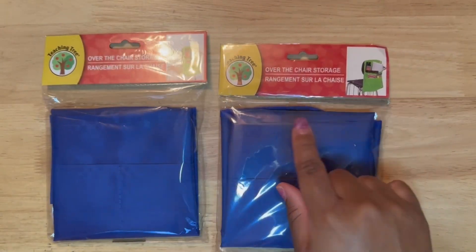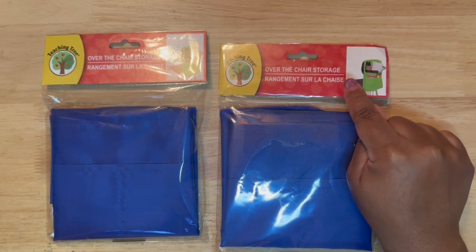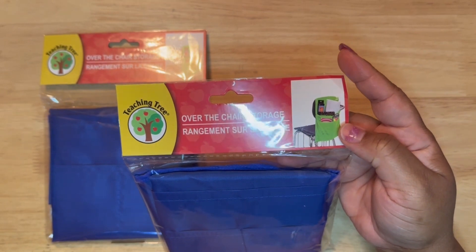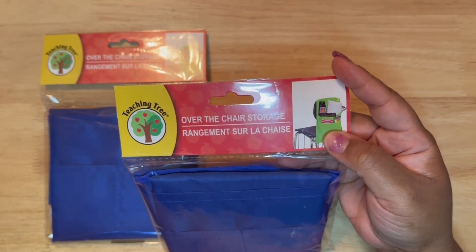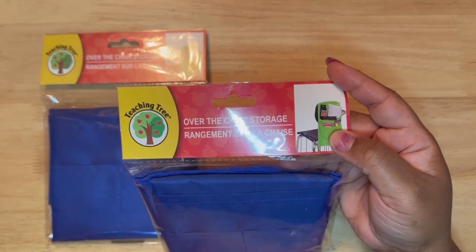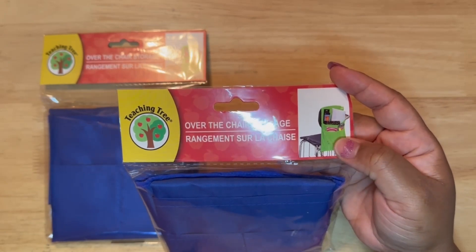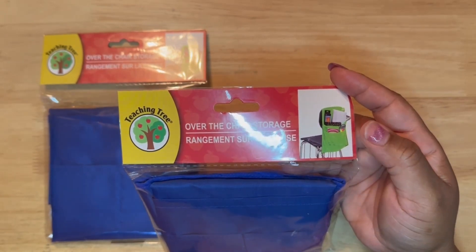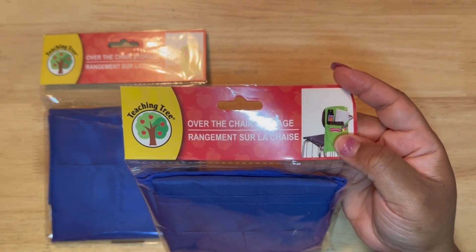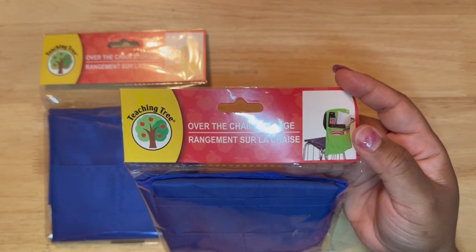Also from the school section — teaching tree section — I picked up some of these over-the-chair organizers. I am not sure how these will hold up, so I will definitely check back in with you guys to let you know. My dining table is usually the homework area, the one-stop shop to drop off everything schoolwork related. We do projects on the dining table and it gets really messy, so I'm wondering if this can help me stay organized with putting things behind the dining room chair as opposed to keeping them on the table.